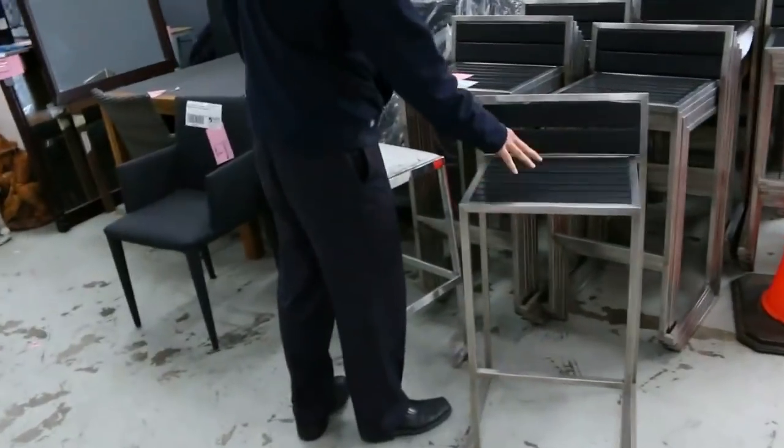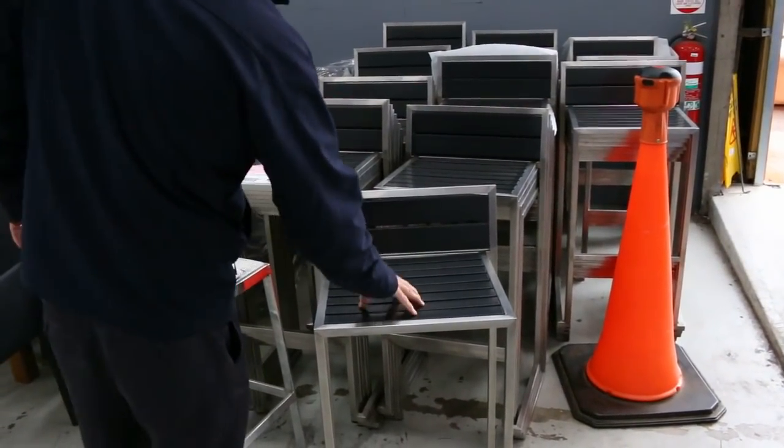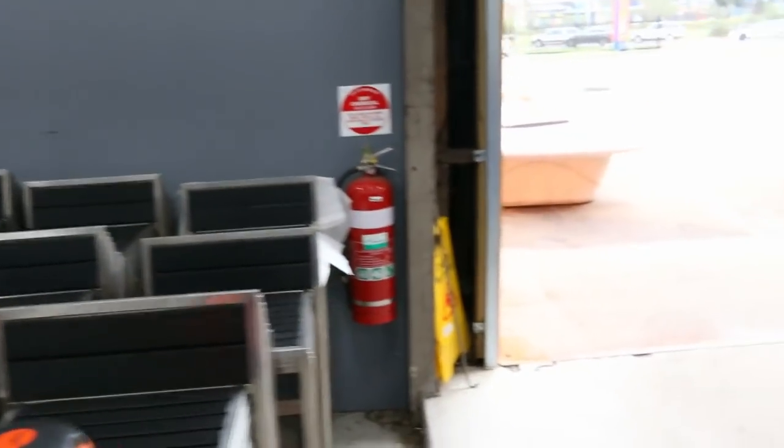Also a lot of ex-hire furniture. We'll get them going for a dollar, no reserve. These stools — they're stainless steel with slats — there's 80 of those, and we'll get them going for around a dollar no reserve, so absolutely fantastic.